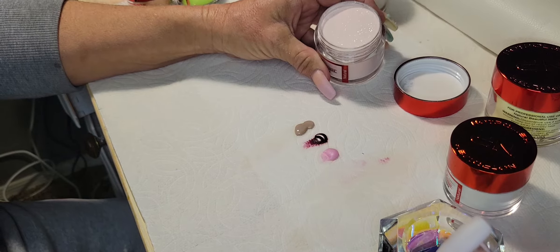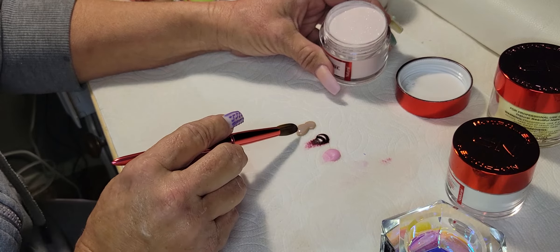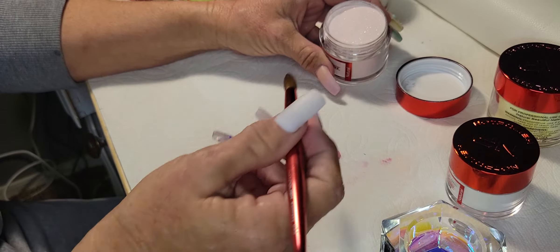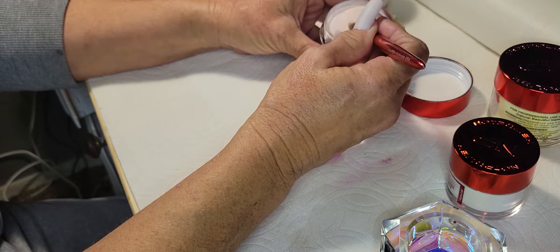I don't know about you guys, but when I'm doing nails I like to use any glitters last so I don't get glitter in my monomer. This one has a slight shimmer to it too, now that I'm looking at it.